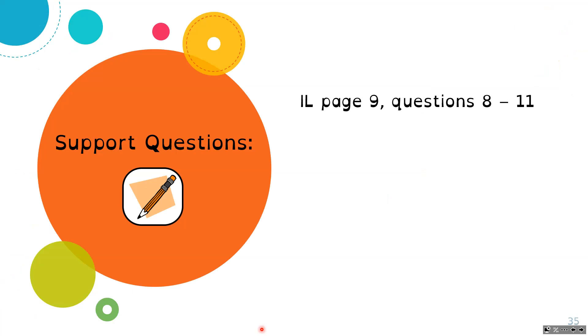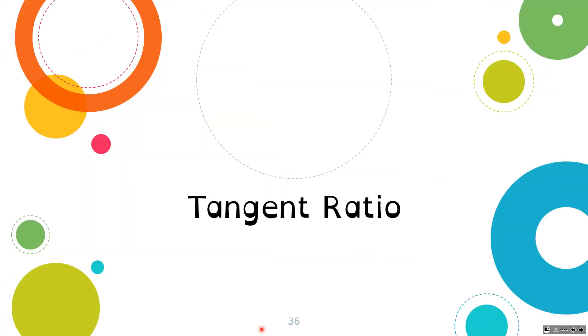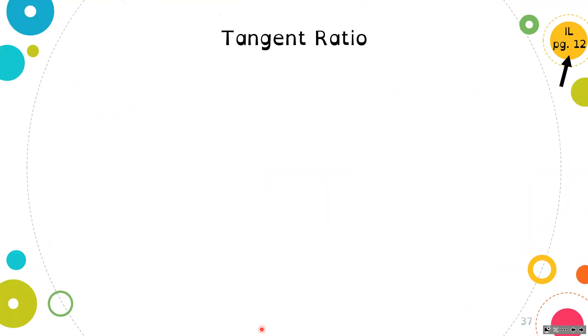Now you can do the support questions on page 9, questions 8 through 11. Again, we are solving for the unknown angles in our next lesson and will come back to do those support questions then. Finally, we are going to look at the tangent ratio, which is on page 12 of your ILO booklet.